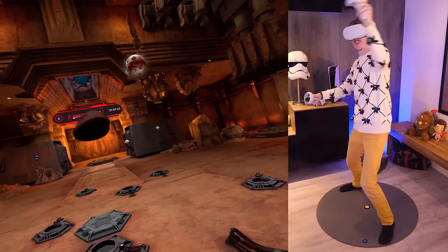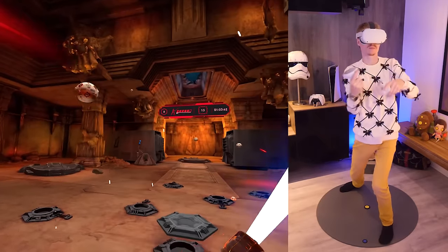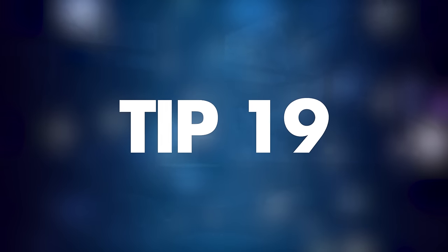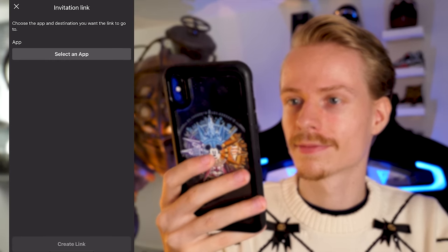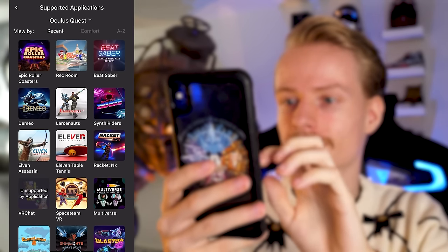Tip number eighteen: how to know your headset is up to date. Go to Settings > About and check if there are any updates available. Depending on where you are located you could receive updates slower or faster, so it's best to keep an eye on the Oculus blog so you know when a new update drops.